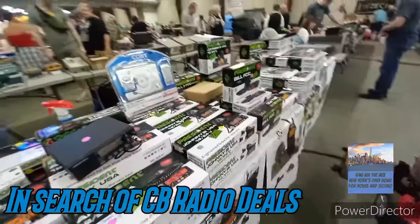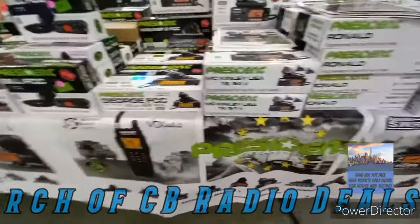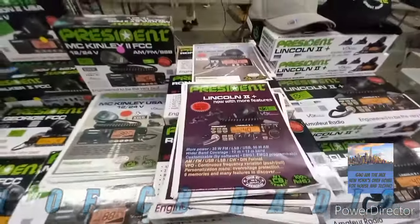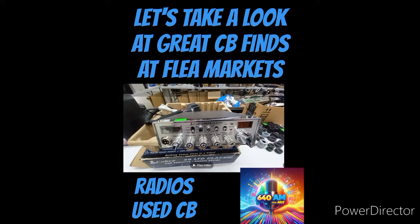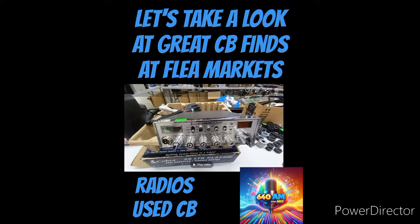There you have it — a wide array of CB equipment, mainly used but some new, as you can see with President Electronics, and I have a separate video on those. You even have stylish formal wear there — look at those hats, President CB hats. A quick look at a way to get into the CB game on a budget, or if you're a tinkerer who wants to fix these radios and bring them back to life, get one for a great price. Some of these are classic, some need a little TLC.